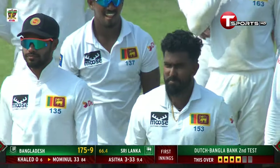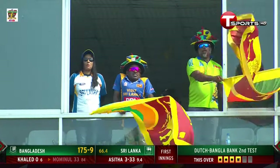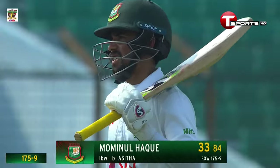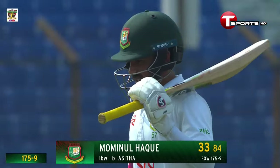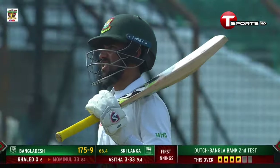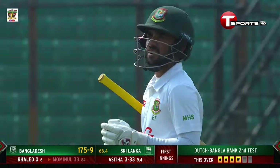Tucker had given him the decision in favor of the bowler — it stays with the bowler. It's going to be monumental. Mominul Haque departs just at the stroke of tea — he's gone for 33, and Bangladesh are in dire straits at 175 for nine.